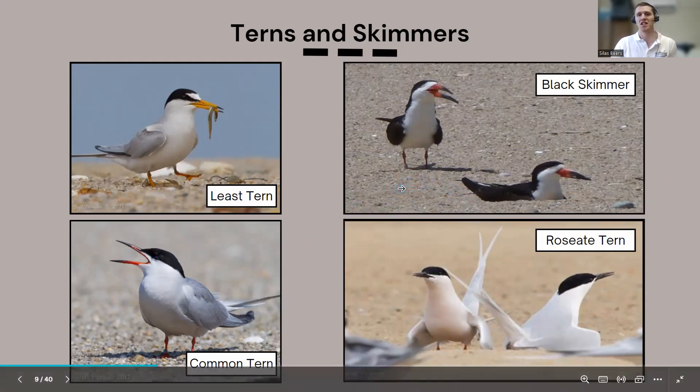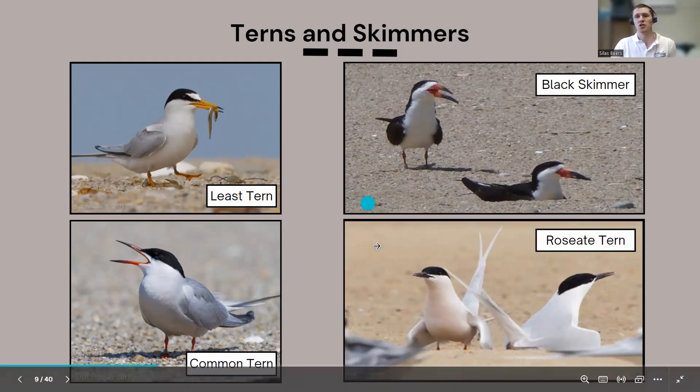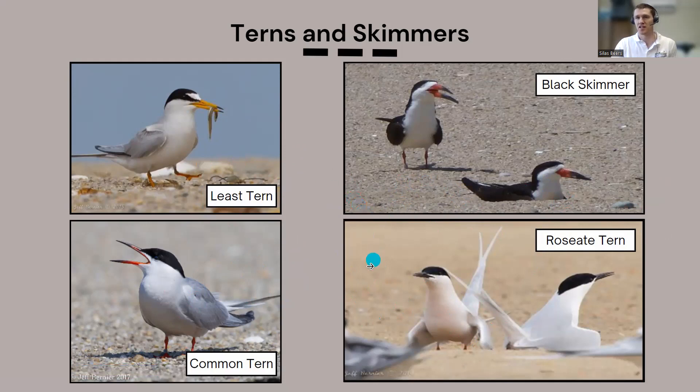Terns and skimmers are colonial nesters, meaning it's much more conspicuous when they're nesting — usually hundreds of birds, very loud. You won't be surprised by a nesting turn colony. Their nest protection behaviors are also far less discreet: they will dive-bomb you, scream at you, and make it very clear you're too close. You'll generally want to get out of the way anyway because birds are raining from the sky. Just move to the wet sand intertidal area until they stop.